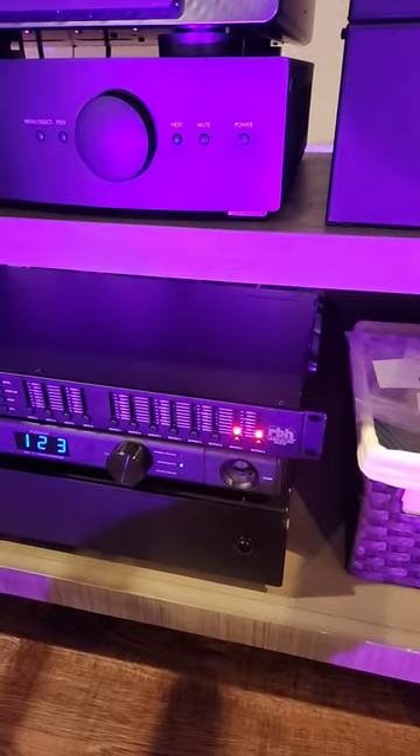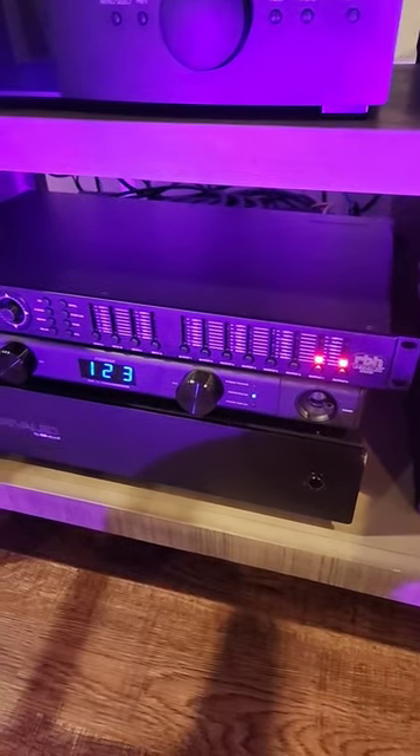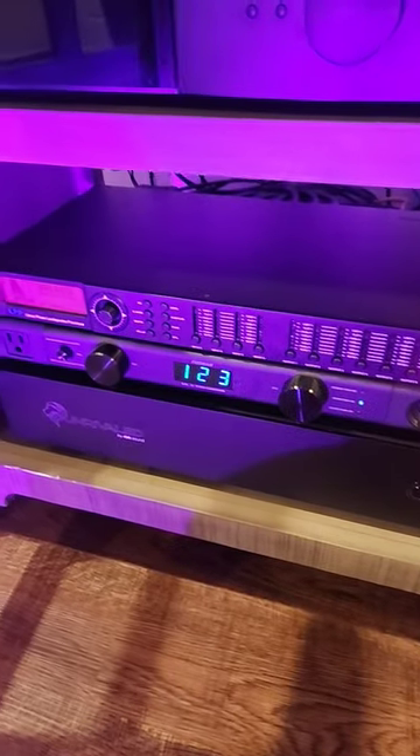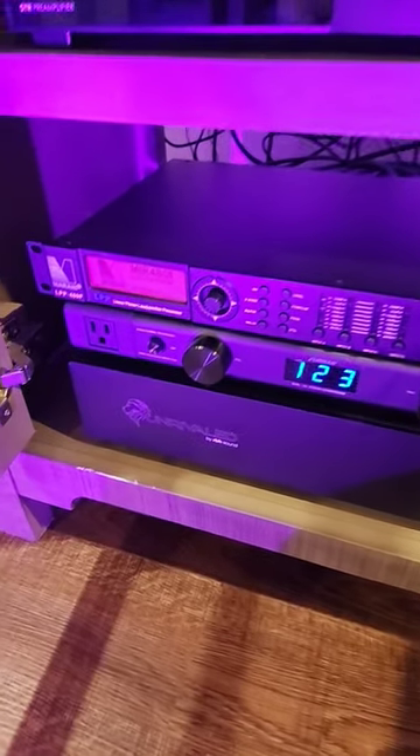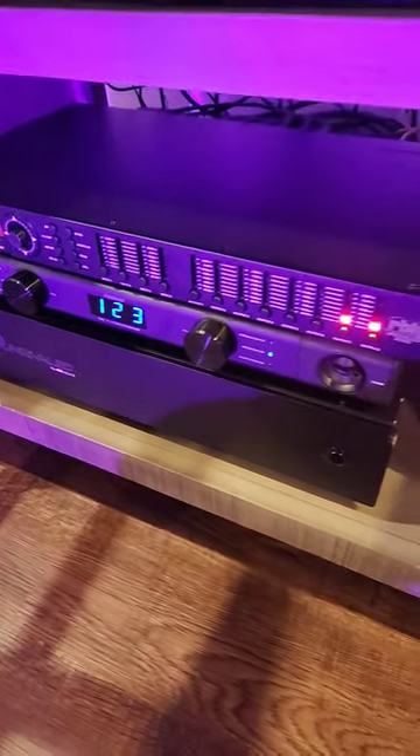Both enclosures have their new patent-pending GADS dampening system, which makes these cabinets extremely inert. The real magic happens in the active Mirani DSP where all the FIR correction and crossovers are done, along with their very high-power 6-channel Class D amplifier for a tri-amplified system.